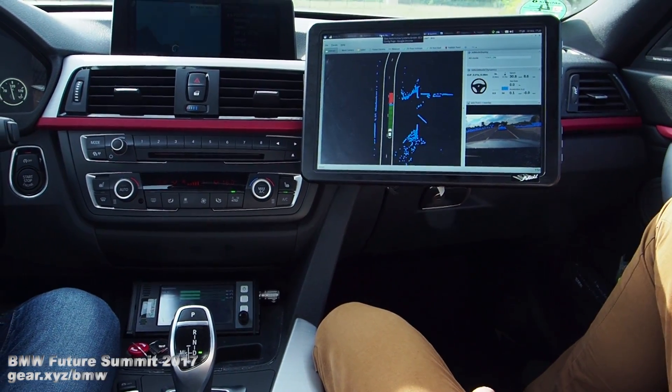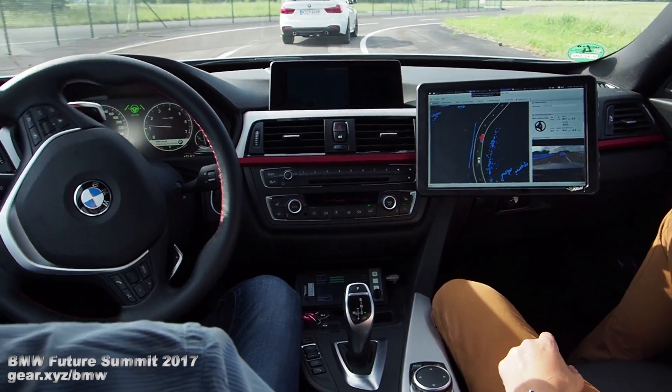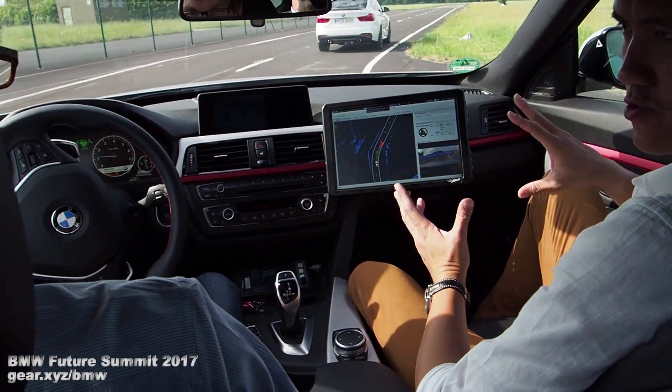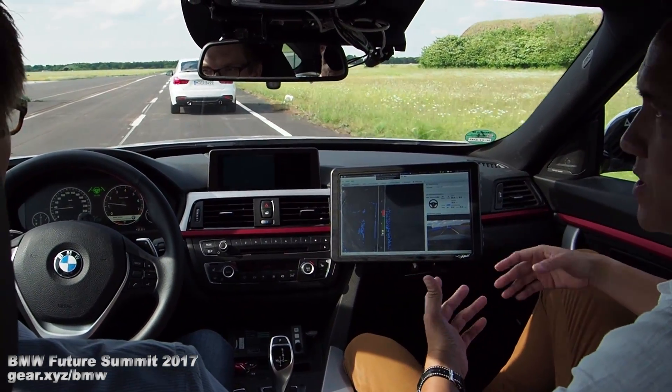So it's paying its most attention to the vehicle in front of us. And should it stop, or if we have more space, it should speed up within the speed limit of course.